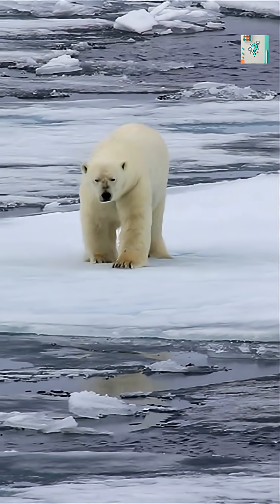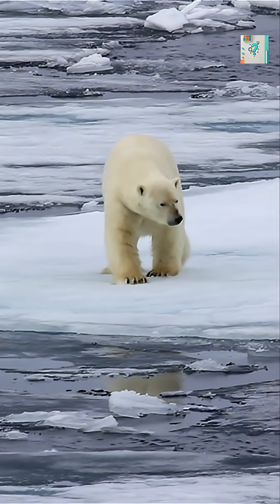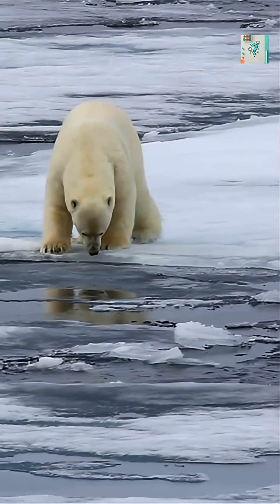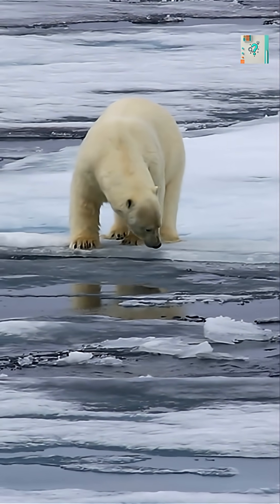Infrared cameras can spot the body heat of almost any animal, but in the Arctic, there's one creature that almost disappears from view: the polar bear. It's not because they're cold — it's because they're too well insulated.